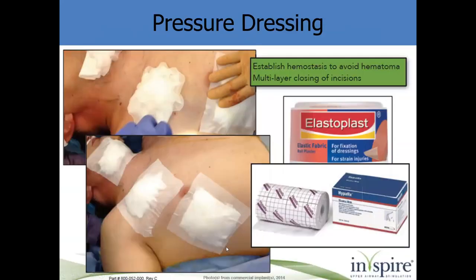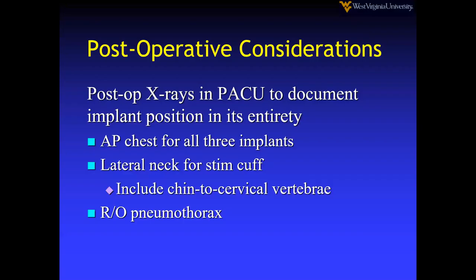Once you close, with this lady we did plastic subcuticular closure so there are no sutures to remove. We put pressure dressings on with some elastoplast and took off the dressings this afternoon — she had no swelling anywhere, fine line incisions, and her husband was impressed. Just keep the arm relatively immobile; you don't want it raised above the level of the shoulder. Post-operatively: get chest and neck x-rays, including an AP chest that includes all three implants.